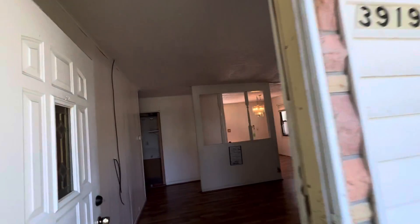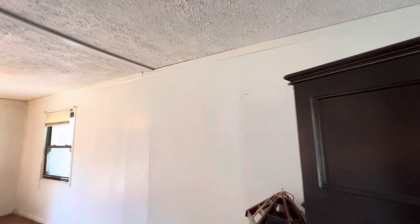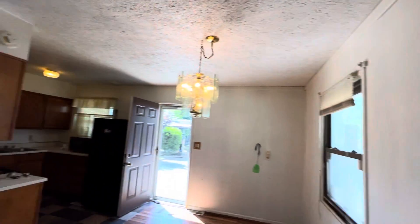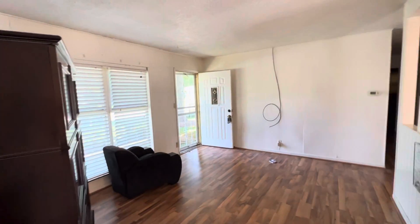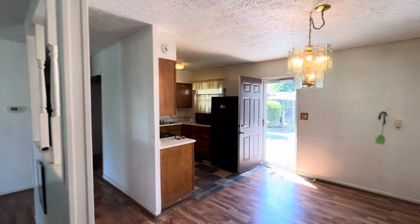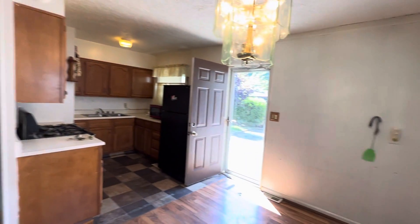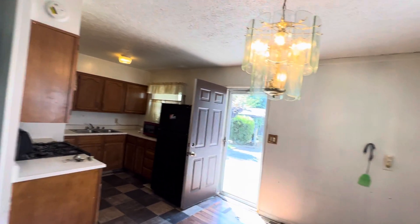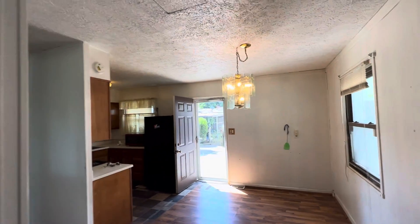3919 Thrush — this is in the Speedway/Eagledale area, actually in Indy but in that general vicinity. A very simple 3-1 ranch, common layout that we see here. Right off the bat, there's no room for an additional bedroom or bathroom in its current configuration. You might be able to squeeze in a half bath somewhere, but it's definitely not worth the ROI on that.